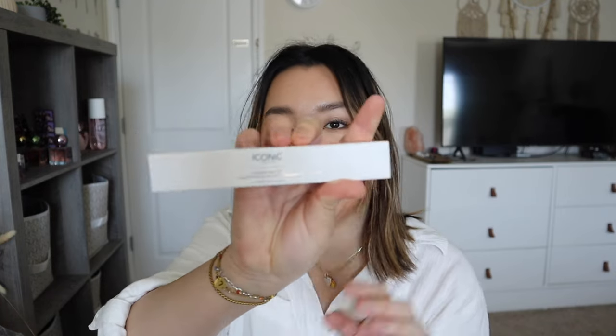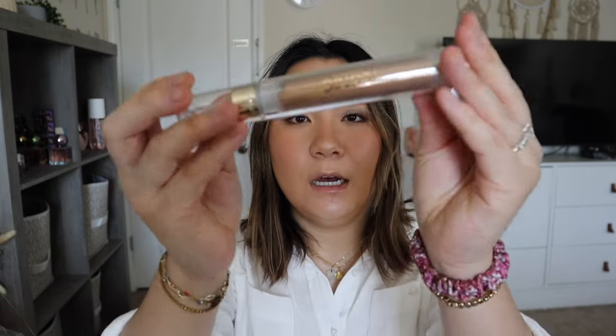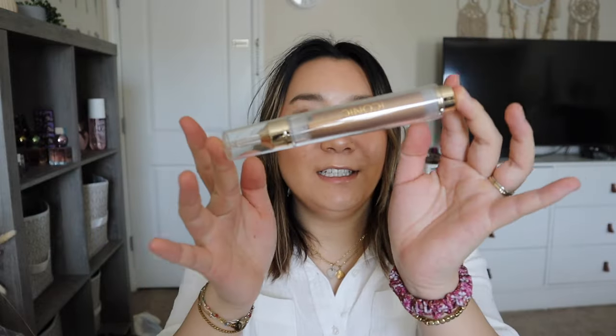I also got 20% off because I used my friend's discount. Next is the Iconic London Instant Sunshine Bronzing Drops in Universal. I saw a couple of people using this pen device — it looks really cool. I just got it because I wanted to try it out. I love how you click it and it looks kind of like a needle.